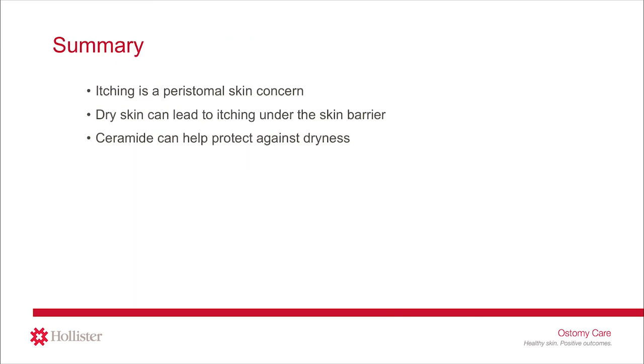We are coming to the close of this session on itching, a peristomal skin concern about which we are just starting to scratch the surface. We know dry skin can lead to itching under the skin barrier. Itching under the skin barrier is often overlooked because the skin might appear like nothing is wrong, which leads to frustration for the person living with a stoma and the stoma care nurse — it's hard to resolve something you can't see. This session helped give you a better understanding of how ceramides, a natural component of human skin, can help protect against dryness that can lead to itching, and discussed the infused skin barrier such as the ceramide-infused skin barrier from Hollister Ostomy Care, designed to help maintain healthy peristomal skin.